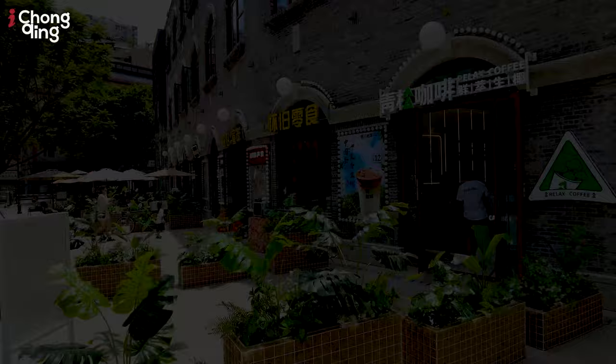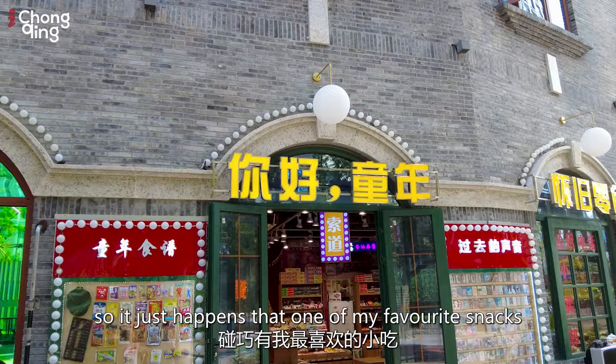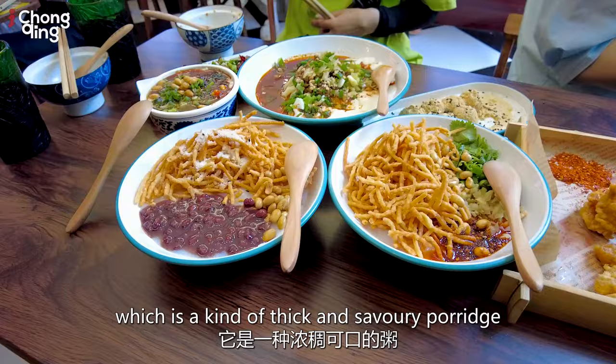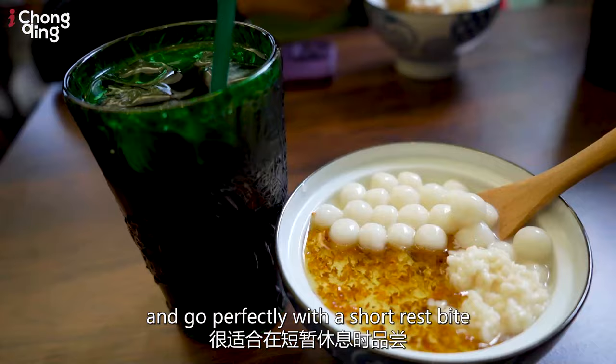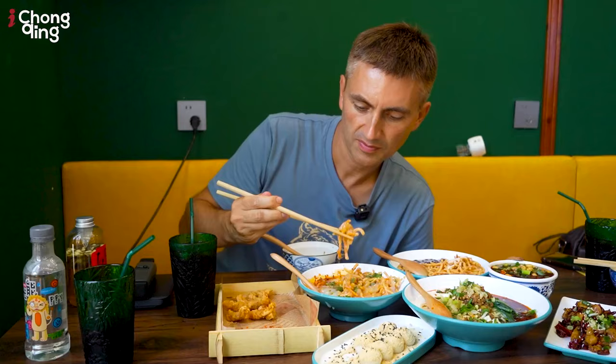We are now at the very top level and we can see that they've opened a consumer street with outlets that serve all kinds of things, like local delicacies and even retro products. One of my favourite snacks is called yu cha, which is a kind of thick and savoury porridge, so let's go inside and give it a try. All the snacks have tasty, tantalising flavours and go perfectly with a short rest.